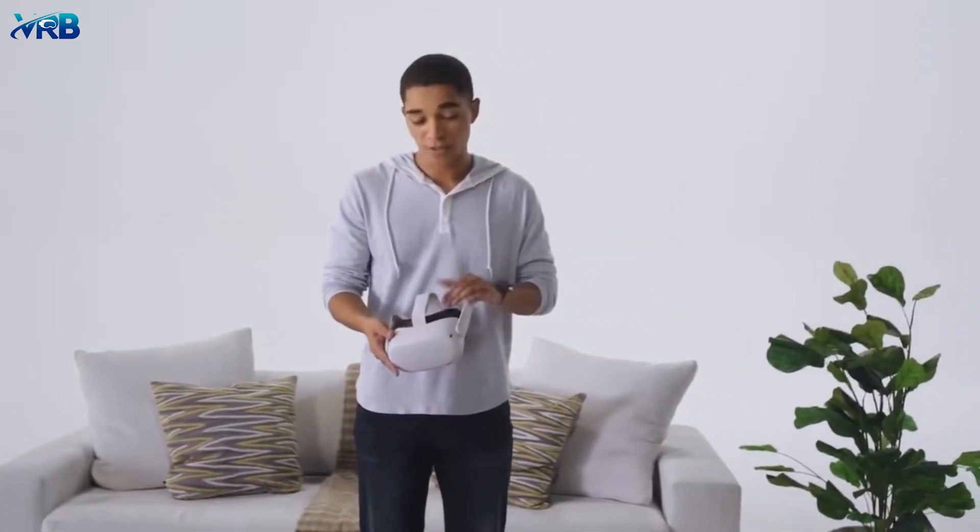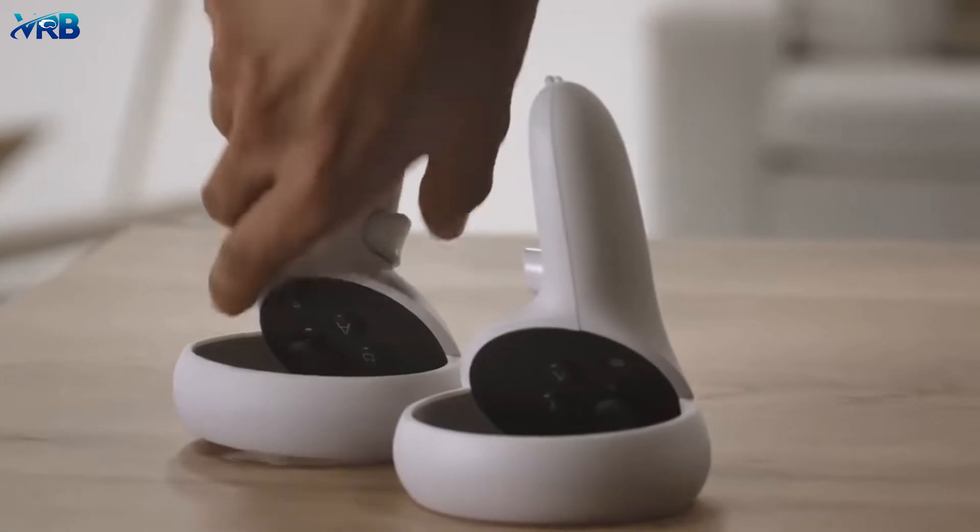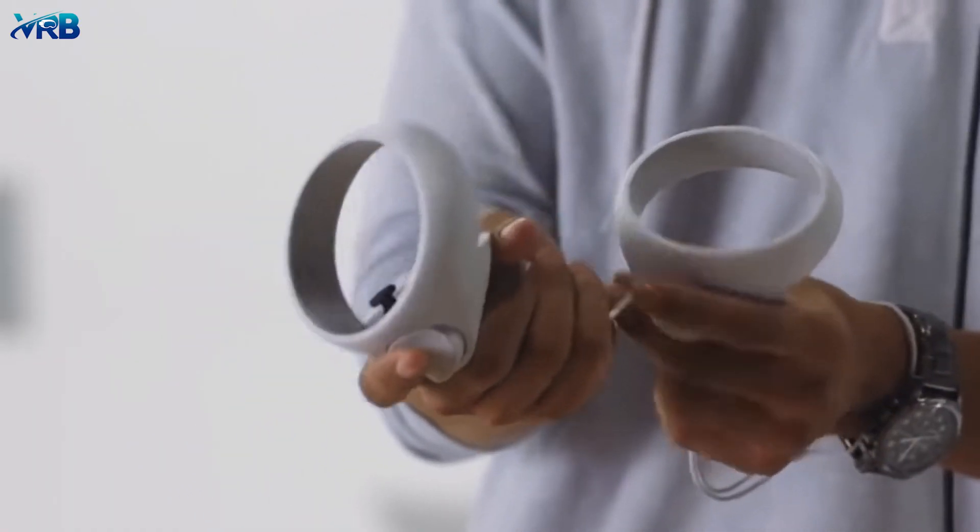But more importantly, it's smaller and lighter for increased comfort. The new soft touch strap makes putting it on a cinch. Even the controllers got an upgrade for improved ergonomics.